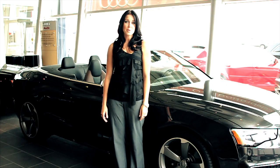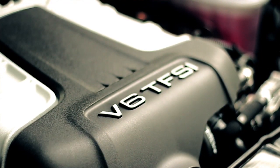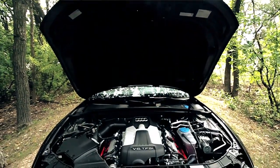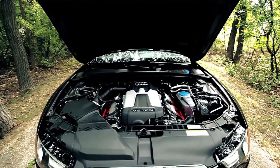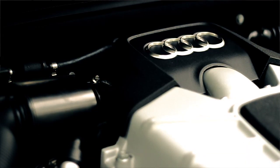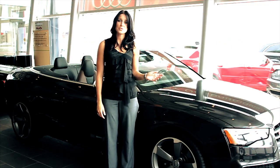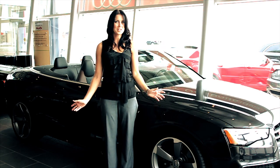When you get the Audi S5 Cabriolet, you get a V6 333-horsepower supercharged engine with 325 pound-feet of torque, taking you from zero to 100 kilometers per hour in just 5.5 seconds. The Audi S5 could be yours for the early bird price. Everyone looks great in an Audi.